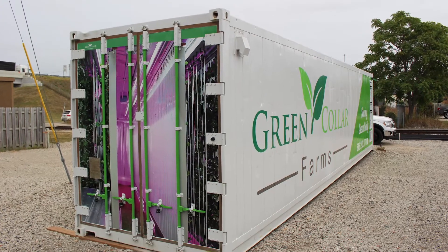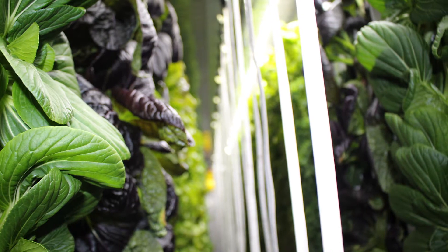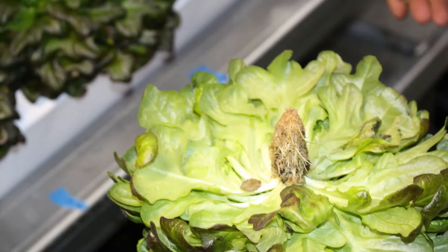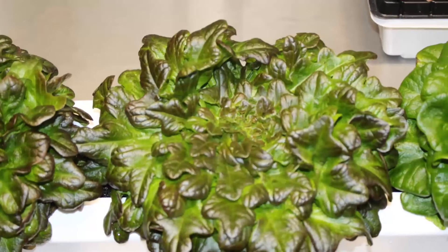You can grow quite a variety of things. In this container, I'm probably growing at this time about 12 different species of kales, chards, butterheads, bibs, bok choy, tatsoi.